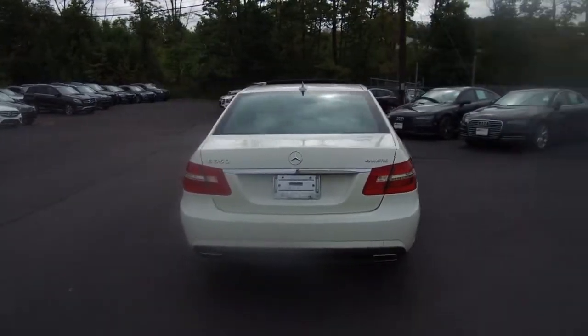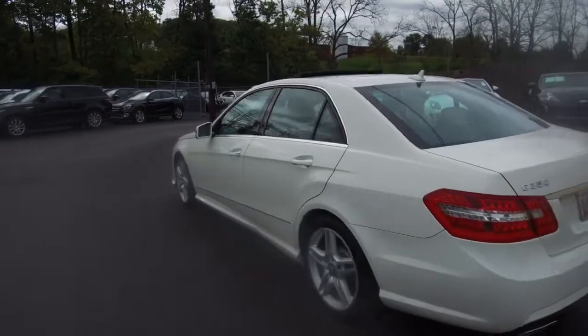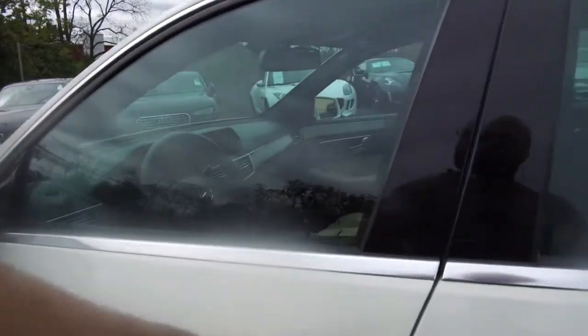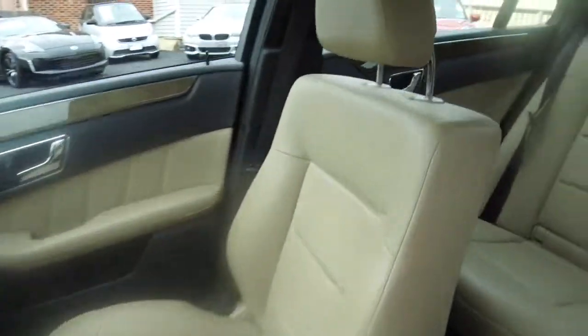A couple of features of this one include dual zone climate control, Harman Kardon audio, heated seats, and as we go through the interior you'll see dark wood trim throughout, and a large display for the navigation system and the backup camera.